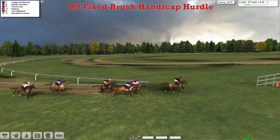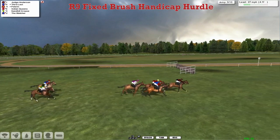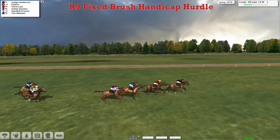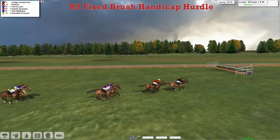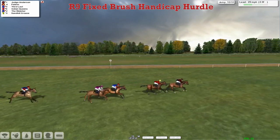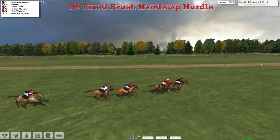They've still got 4 and a half — 4 lengths to go — and they've still got 2 to jump. Judge Anderson in front. But here come Pelerin and 3rd Last, who are sitting on their backs. And now they come through with a challenge. Indian Queens caught a bit of a flat spot, but he's now been switched to the outside. They're racing down towards the final flight in this Fixed Brush Hurdle. It's Judge Anderson who's been in the lead all the way, leading by about a length to Pelerin in 2nd. 3rd Last is 3rd, Indian Queens is 4th. It's between these as they come down towards the final flight.